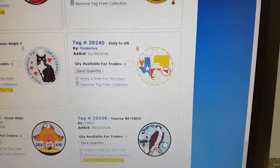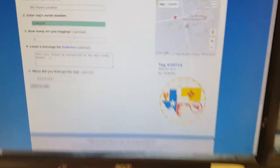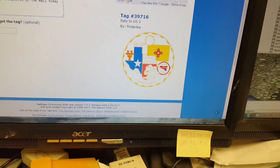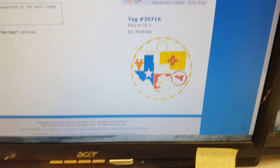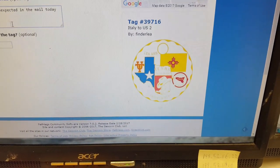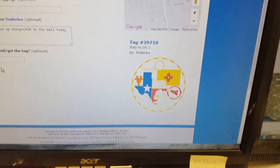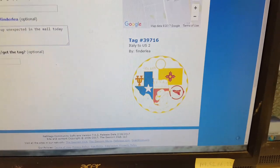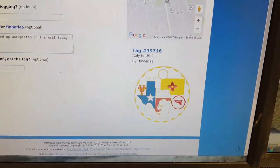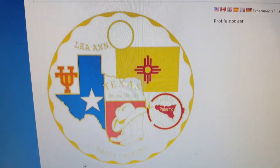So I'm going to have to log this one to see what's going on. This is another coin — it's not the same as the other one. Thanks to Leanne for sending it off. Now I have both Italy to U.S. coins. Here's a close up on it.